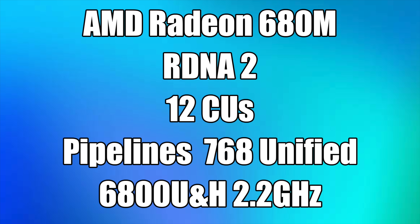This new integrated RDNA2 GPU is going to be known as the AMD Radeon 680M. It has those 12 CUs, 768 unified pipelines, and in the 6800U and H variants it runs at 2.2 GHz. They did bump the clock in the HX version — it actually goes up to 2.4 GHz.